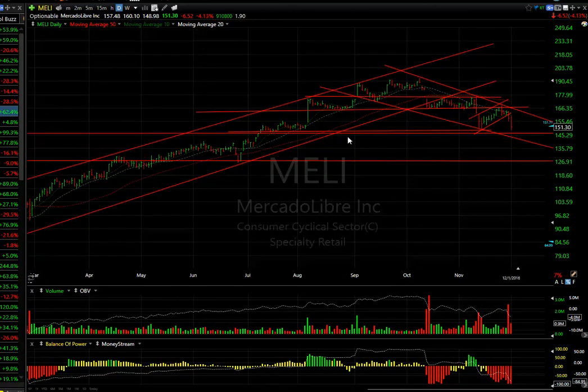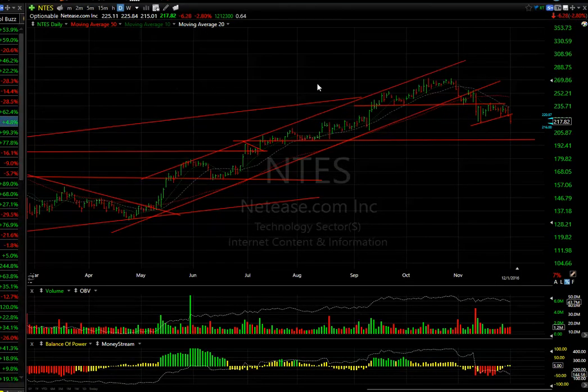Mercado Libre got smacked today for $6.52 and broke the flag. That may very well test and take out support right at the close-day level. If it implodes, we could see this at $127.